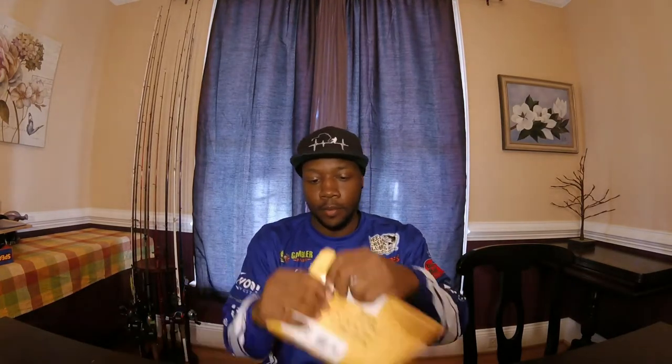All right guys, let's open this package up. I've been waiting a while for this. It's been taking a little bit because the person that makes these is the only one making them, so he probably has a lot of orders. Congrats to him — he just had a brand new baby, and that's probably one of the reasons orders have been backed up. But I understand, family comes first.